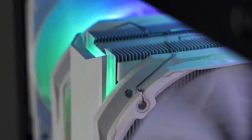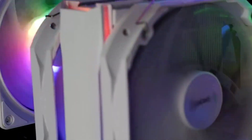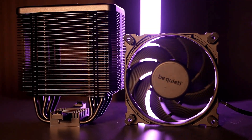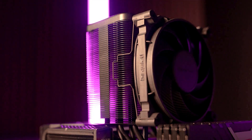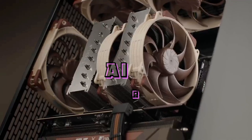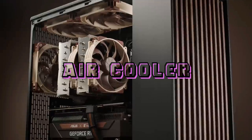Picking up one of the best air coolers for CPUs is a great way to keep your processor cool while scoring excellent value for money. Air coolers are plenty capable next to the best liquid coolers, but importantly, they're also quiet and affordable. So, in today's video, we're going to talk about the four best CPU air coolers in 2025.